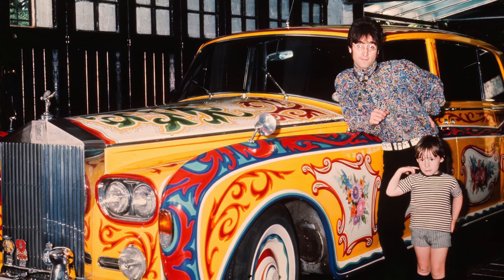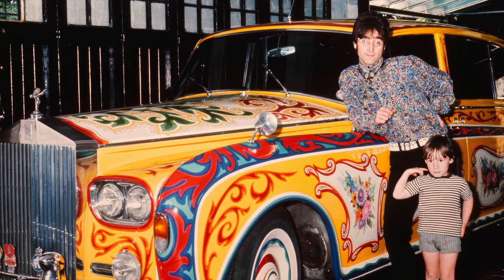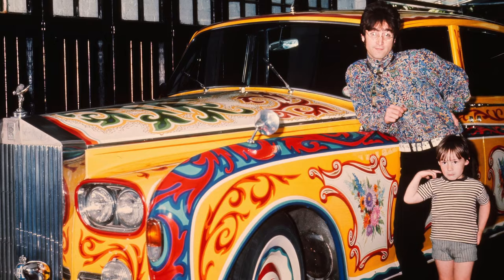John Lennon owned a lot of luxury cars. In fact, his legendary psychedelic Rolls-Royce is still around and can often be seen on display. This is the strange story of John Lennon's psychedelic Phantom 5 Rolls-Royce.